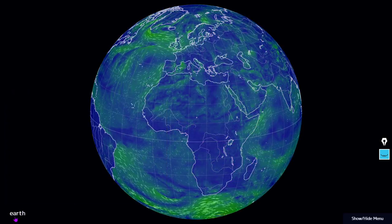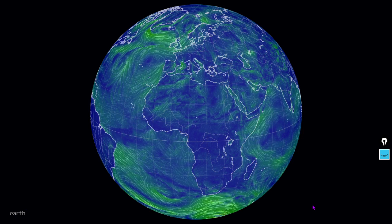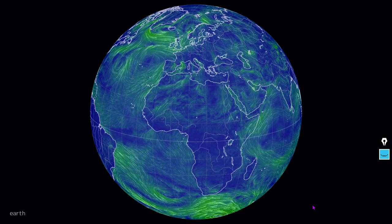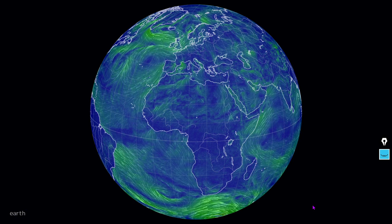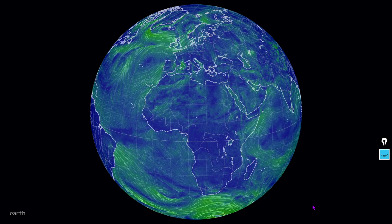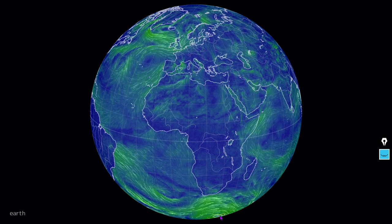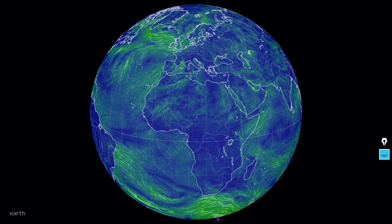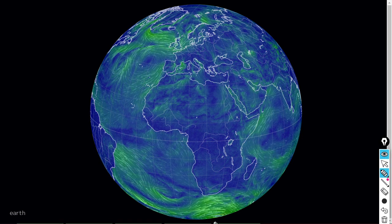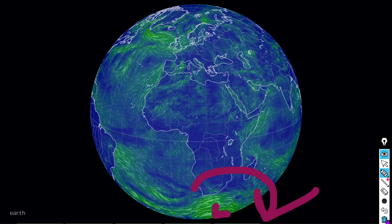Last but not least, here are the surface winds of the central part of the planet — Europe and Africa. You can see a strong Antarctic low rotating clockwise down here. That is a low-pressure zone. Low-pressure zones rotate clockwise in the southern hemisphere.